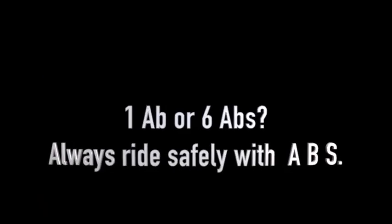In conclusion, whether you've got 1A or 6A, always have a safer ride with the anti-lock braking system.